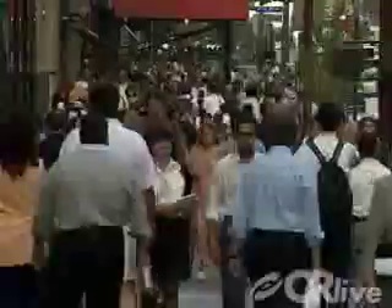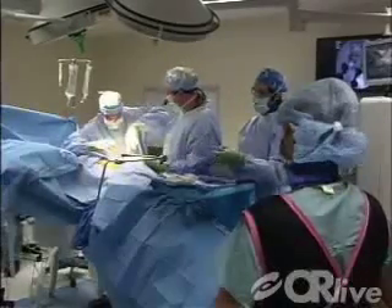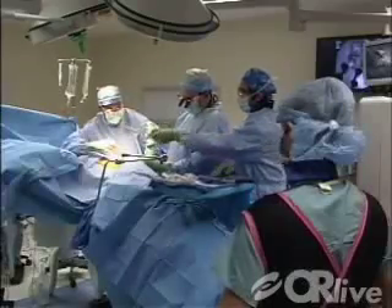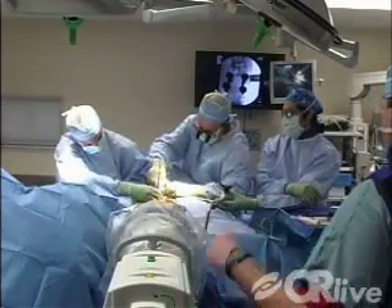Nearly 10 million adults suffer from chronic leg and back pain, which can limit the activities of their daily lives. Until recently, adults with this kind of pain would undergo traditional or open spine surgery to relieve the pain. This procedure requires large incisions and considerable recovery time.